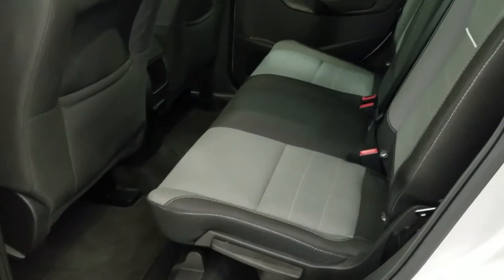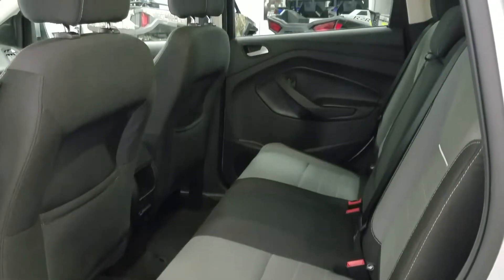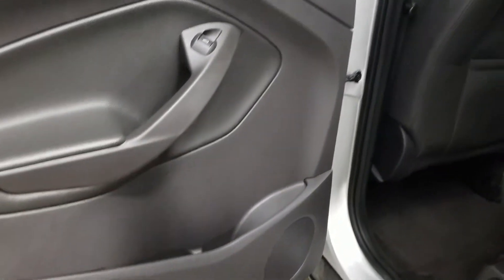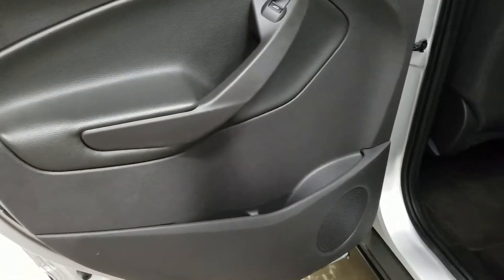The second row is a 60-40 split. It offers a 12-volt power supply, storage seat pockets behind the driver and passenger seat, lots of headroom, second row power windows, a cup holder in the door, and door speakers.